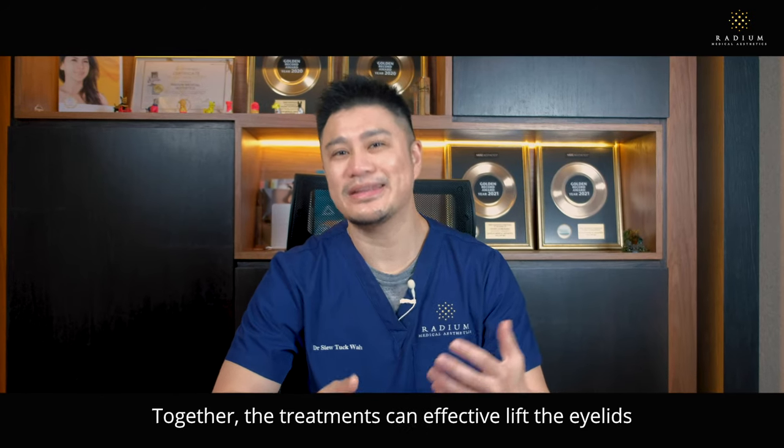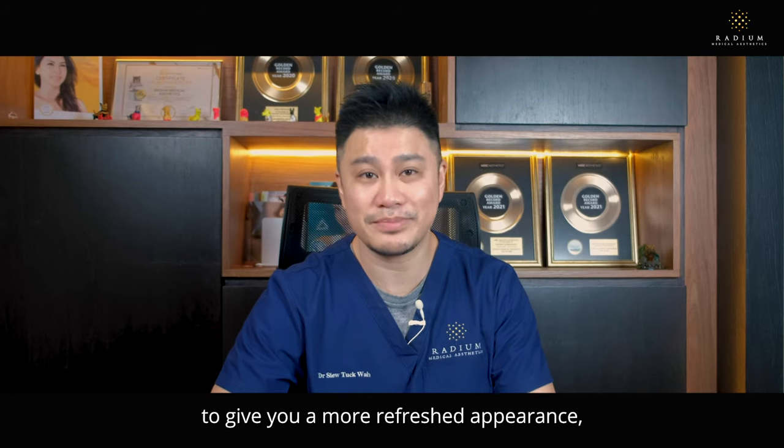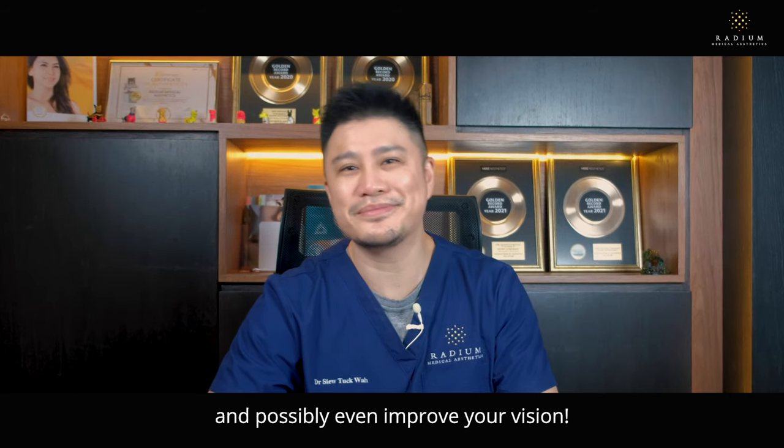Together, the treatments can effectively lift the eyelids to give you a more refreshed appearance and possibly even improve your vision.